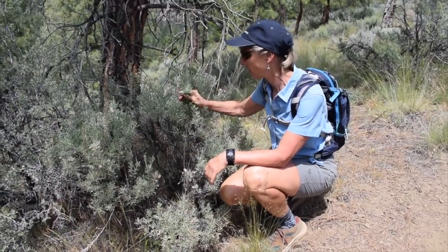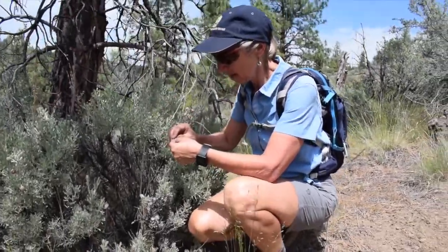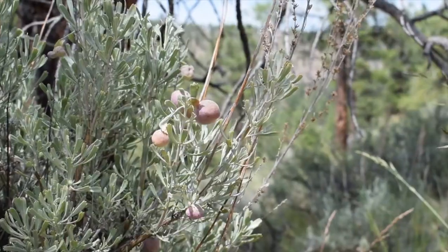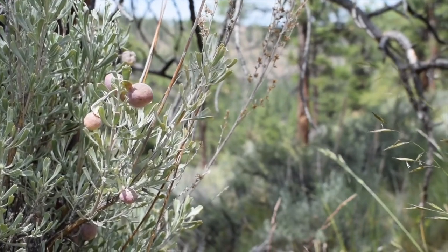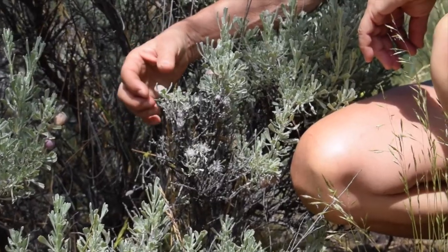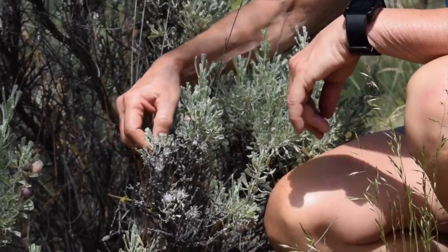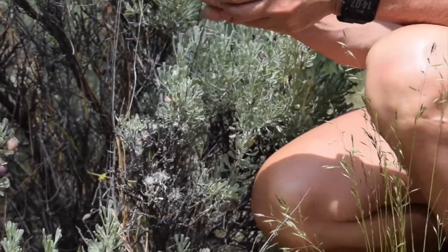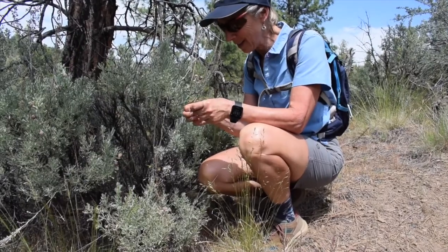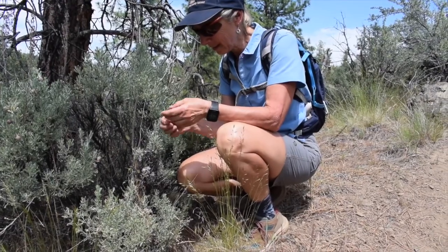Here we have the sagebrush and it's got a number of different galls on it. My understanding is that an insect comes and causes a little injury to the plant, and so the plant exudes fluids that actually enclose the insect — so it is a protective mechanism. Sometimes if you look inside you can see the little insect. I'm not seeing one in this one.